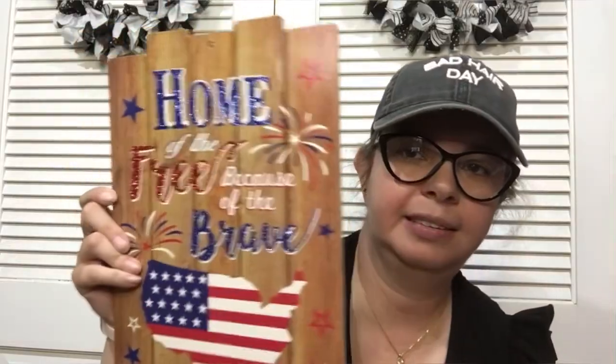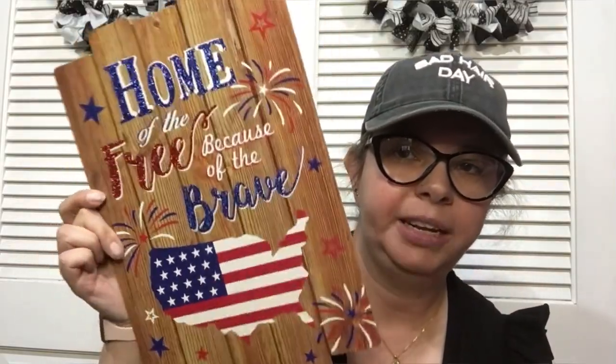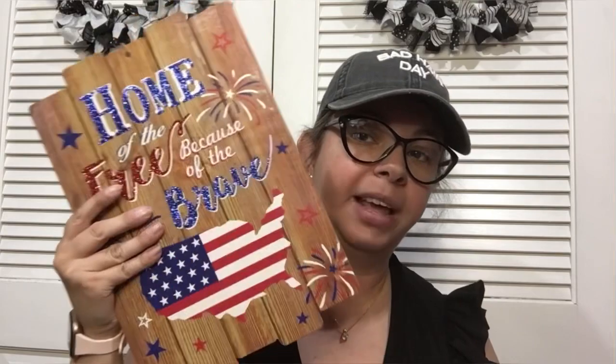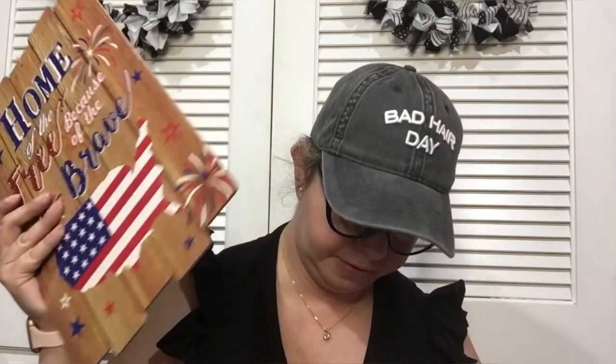I found these signs and got a few because I'm probably going to use one, but I also think these would be awesome to craft with — so I got them for that reason too.